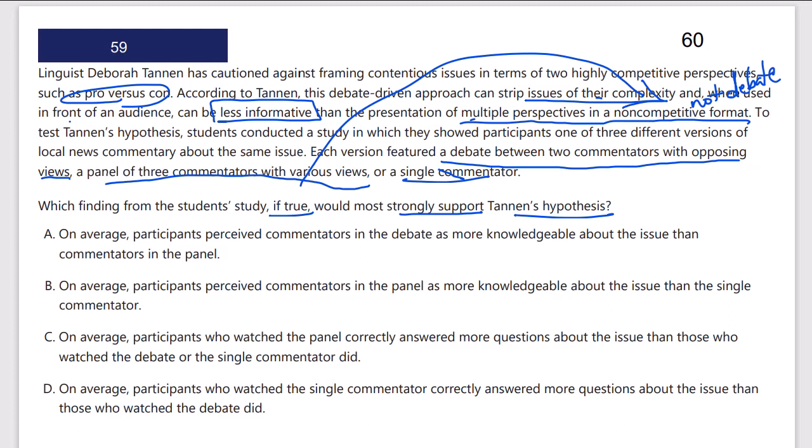Answer A: on average, participants perceived commentators in the debate as more knowledgeable about the issue than commentators in the panel. No — that would go against what we'd expect from Tannen's hypothesis.